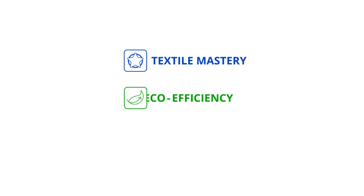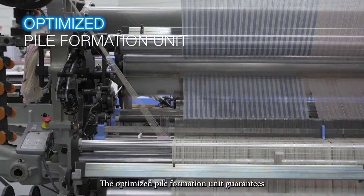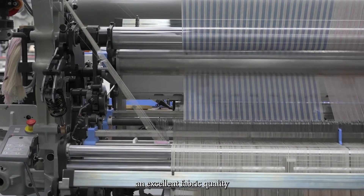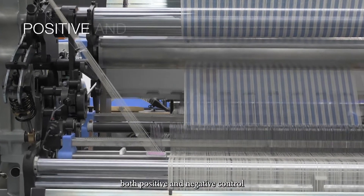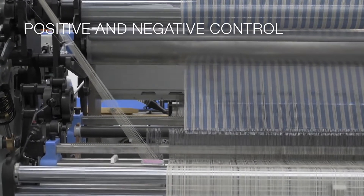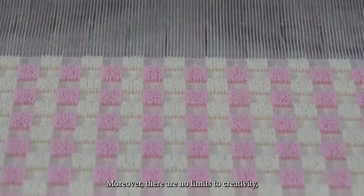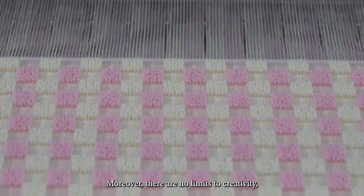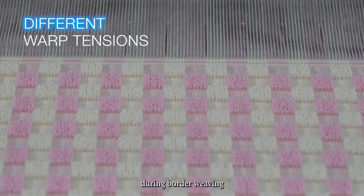Eco-efficiency and performance. The optimized pile formation unit guarantees an excellent fabric quality, thanks to the enhancing of the pile warp tension, ensuring both positive and negative control. Moreover, there are no limits to creativity, thanks to the possibility of different warp tensions during border weaving.